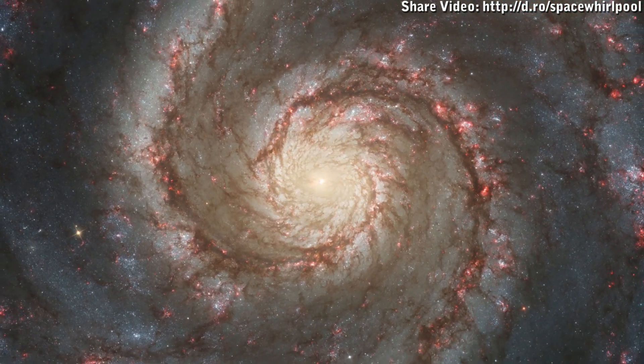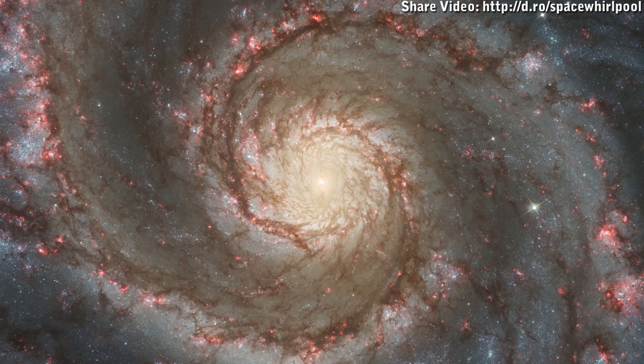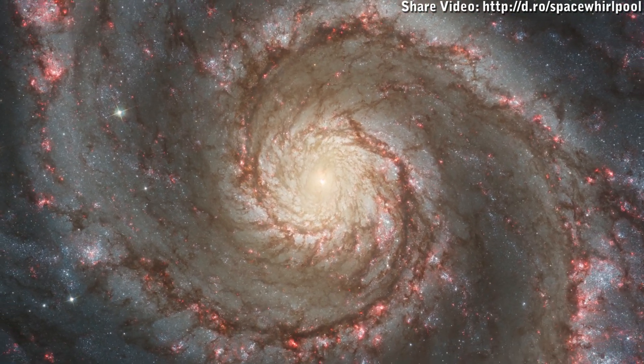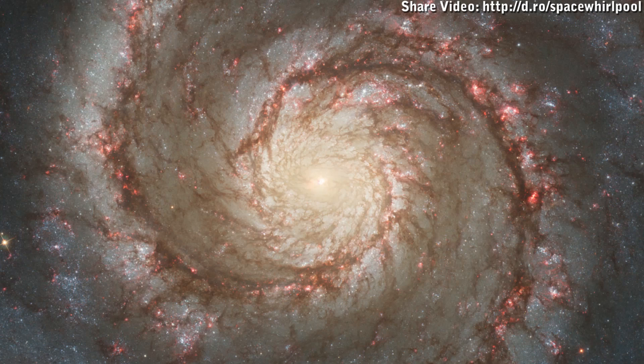What came to be known as the Whirlpool Galaxy was discovered in 1774 by the French astronomer Charles Messier and given the name M51. Its spiral nature was not discovered, however, until 1845 when English astronomer Lord Ross observed it with a 72 inch reflecting telescope he constructed in Ireland.